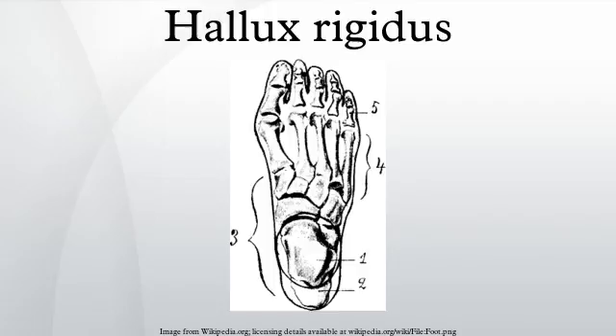Treatment — Non-surgical: Early treatment for mild cases of hallux rigidus may include prescription foot orthotics, shoe modifications, medications, injection therapy, and/or physical therapy.